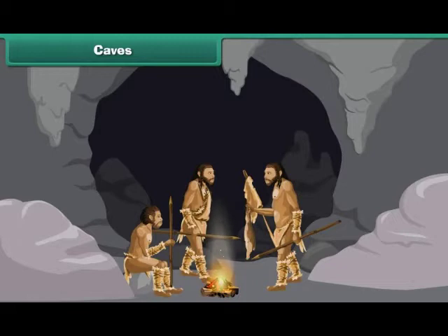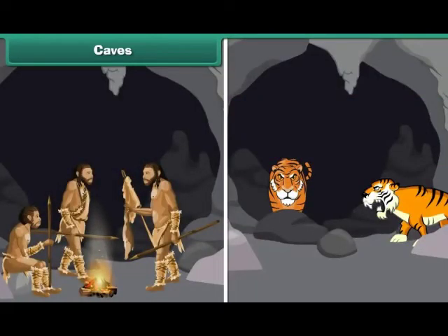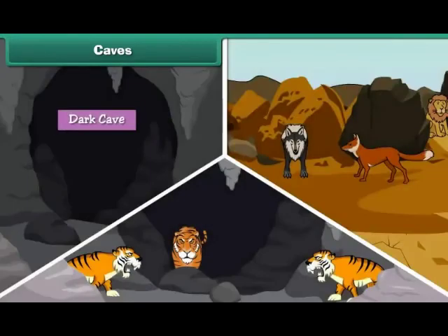Caves are large natural openings in rocks. People and animals can enter and leave these openings. Caves are dark. They are found in rocky areas. Many animals live in caves.